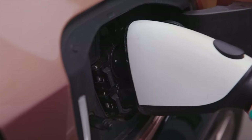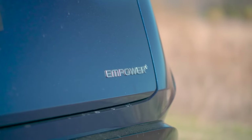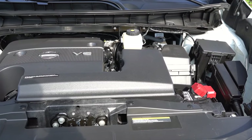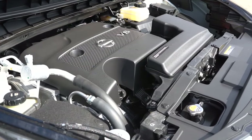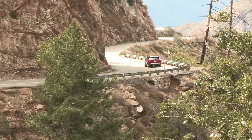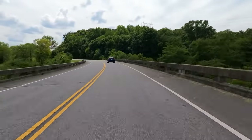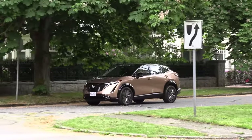Nissan hasn't completely ruled out the possibility of an electric Murano in the future. Whether or not this crossover eventually goes electric will depend on industry trends and the growing shift towards EVs. Under the hood, the small SUV retains an old and reliable 3.5-liter V6. While some may have expected Nissan to explore a turbo-4 option, especially given the trend towards smaller, more efficient engines, the six-cylinder stays — a decision likely driven by the Murano's focus on delivering a smooth driving experience rather than squeezing out maximum power.